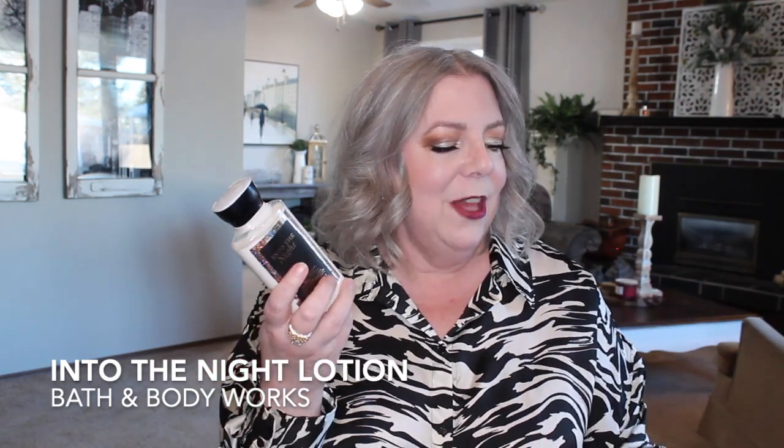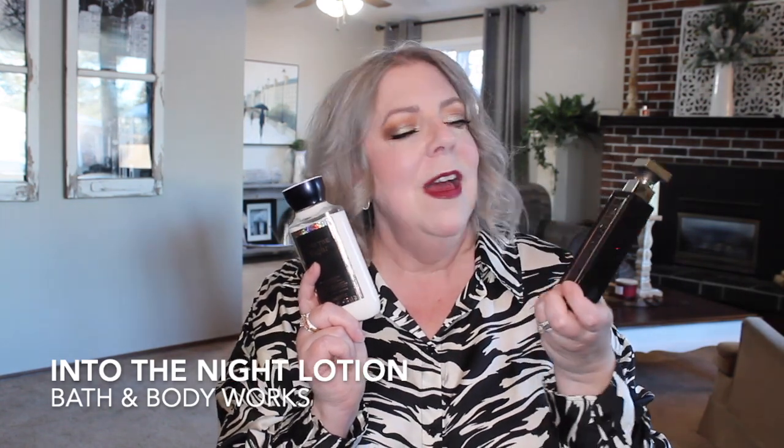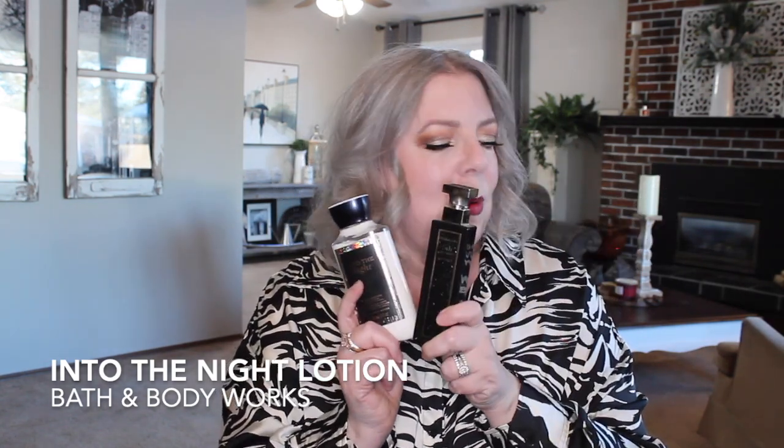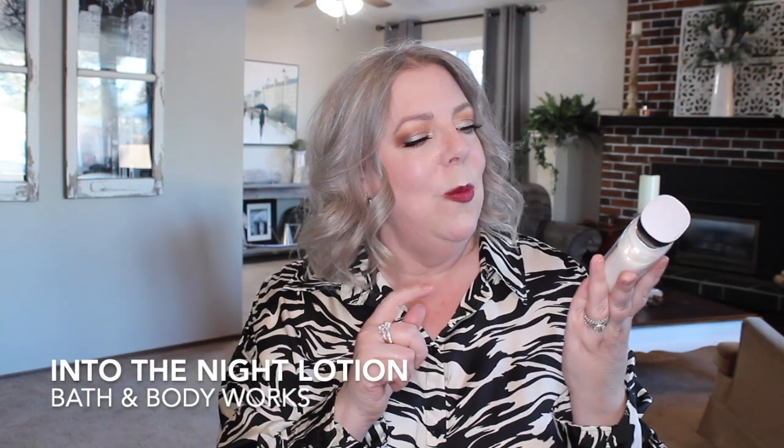Fragrances that I think would work well with Into the Night are any sort of a berry fragrance or rose. You could pair it with Delina if you wanted to make it more gourmand. You could pair it with Angel Nova — this will sweeten up the bright tartness of Angel Nova and make a really warm, inviting combo for winter. There's also the Fifth Avenue Royale combo that was suggested to me. La Nuit Tresor would go well with this, as would Sofia Vergara's Love. Anything with rose or raspberry — you could also add L'Extase.